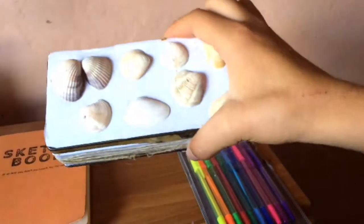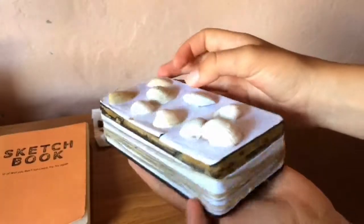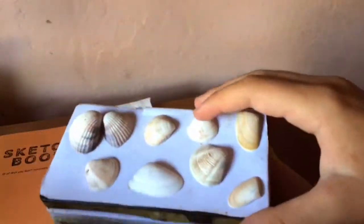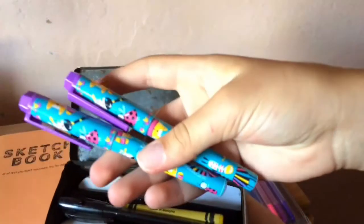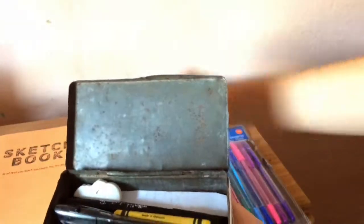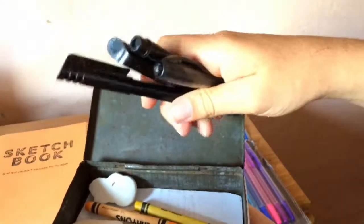Next I have my beautiful pencil case and I actually DIY'd it myself. I glued down some shells and a little bit of twine around it and it just looks so pretty — I adore how it looks, it looks kind of vintage. Inside I keep some more supplies — pens, crayons, erasers, and all those supplies which I need for bullet journaling. I'll probably do a video about this too.